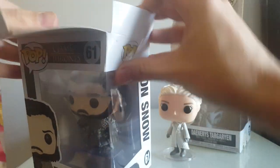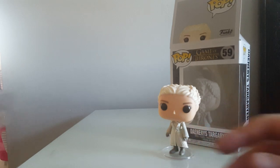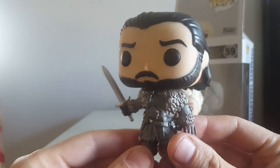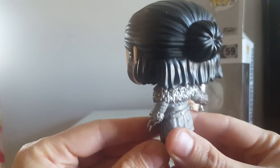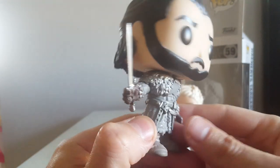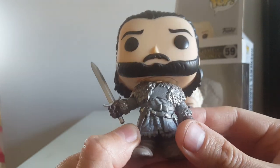I would love to collect all these but my wife would go absolutely mad at me. So let's get these open — let's have a look at Jon Snow. Yeah, that is good detail for Jon Snow, that is really good detail. He's got his little man bun on the back. I love that one, really cool.